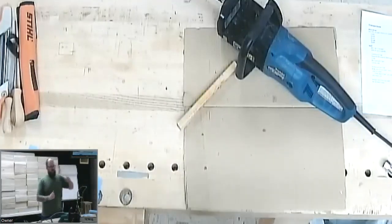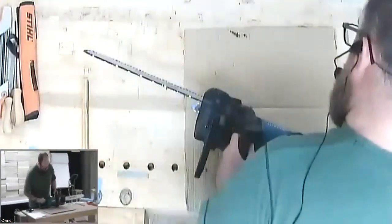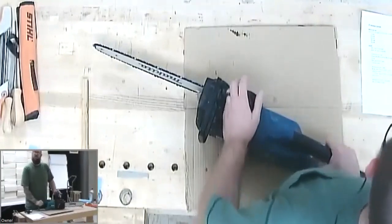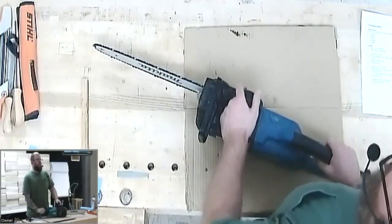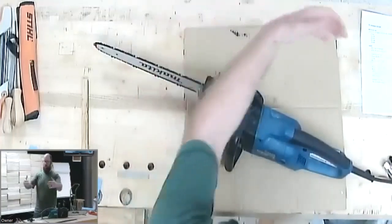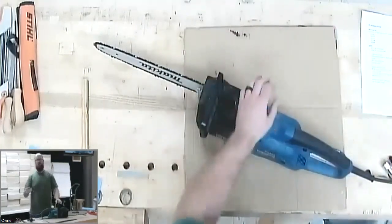I'll get to why you might want a big gas chainsaw in a bit, but this is an electric saw — no gasoline, which is terrific. It's not very noisy, it doesn't smoke, and I can actually use it in my workshop. I use it when I have a big piece of wood that I need to cut off the corners to get it round enough to get onto the lathe, and I don't always want to use my bandsaw.